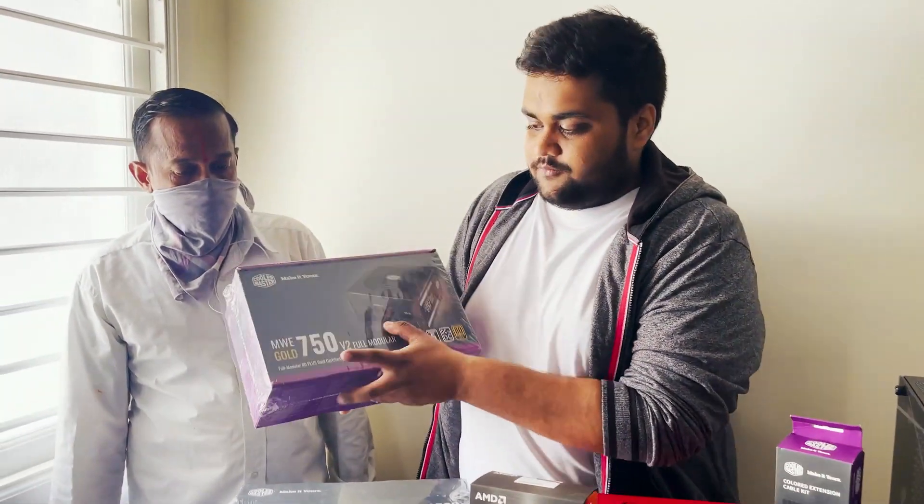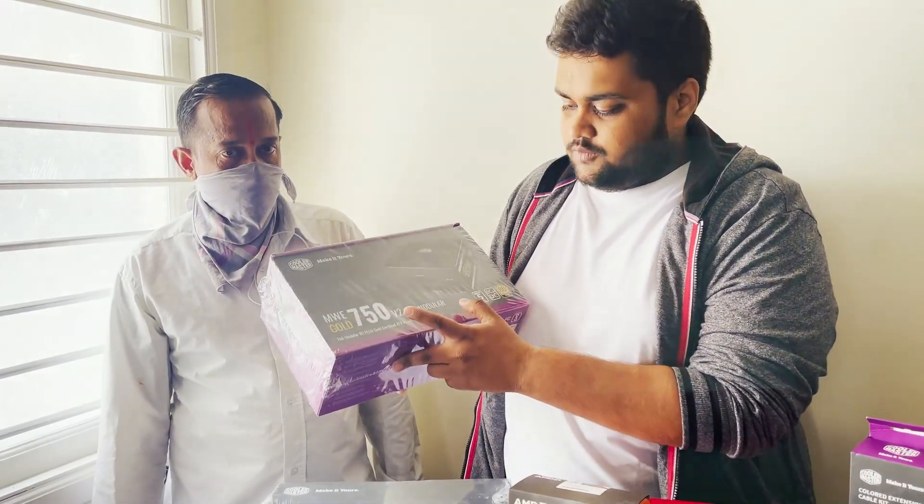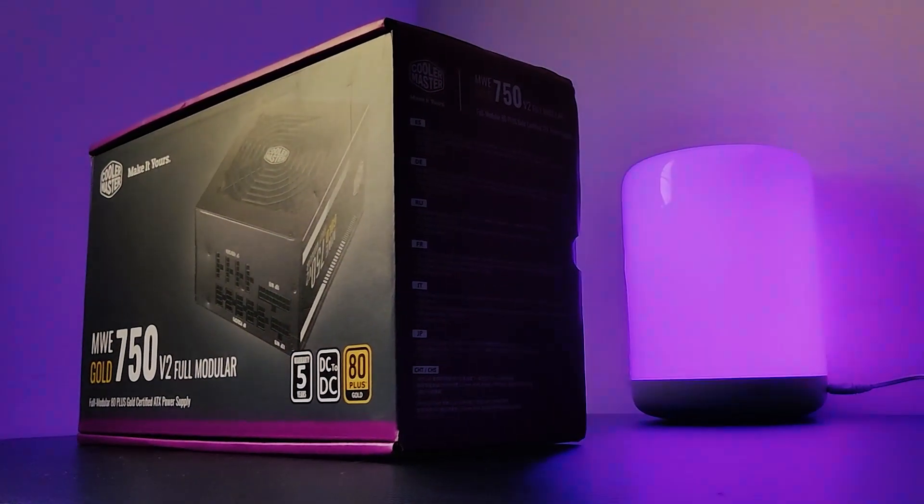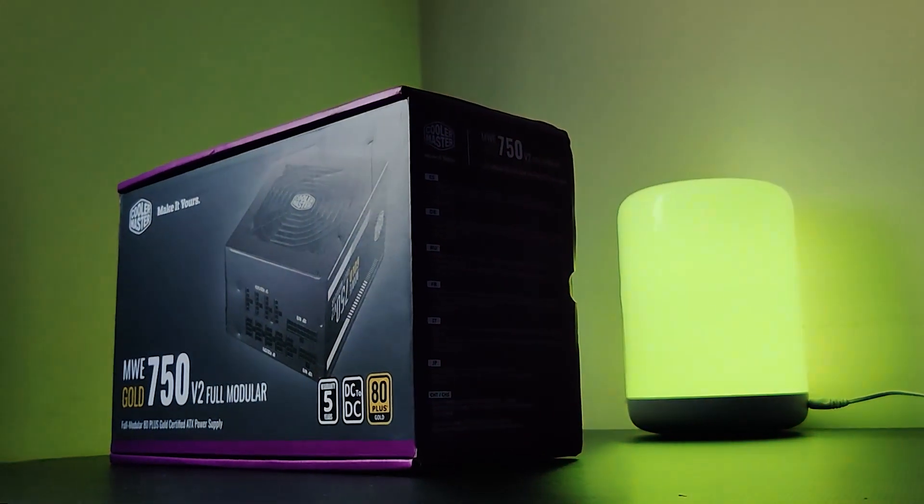For the power supply, we are going with the MWE 750 Gold V2 fully modular. This is 80 Plus certified and there is a 5-year warranty from Cooler Master. This is a brilliant power supply and I think it should be enough for the build.